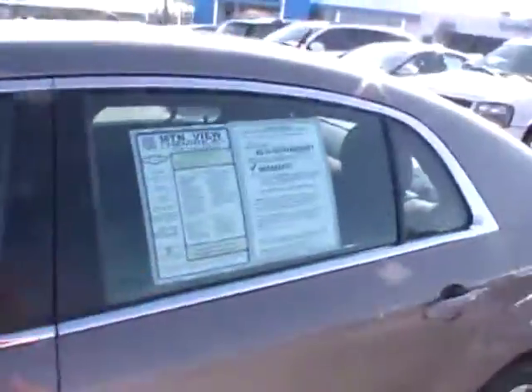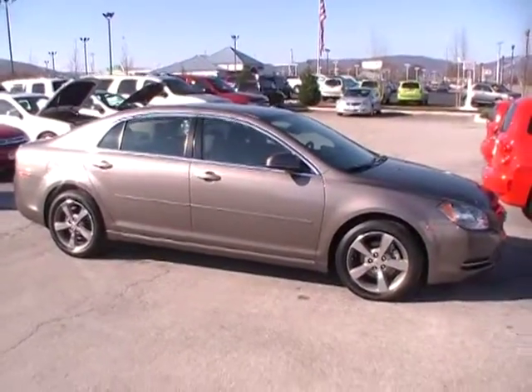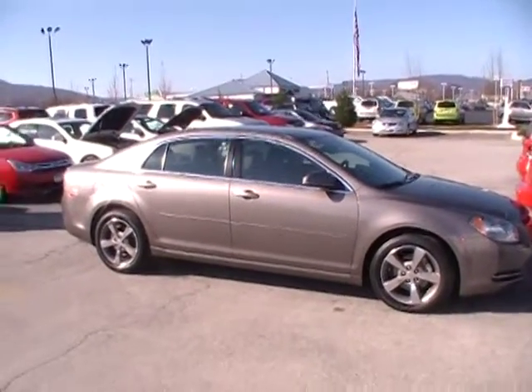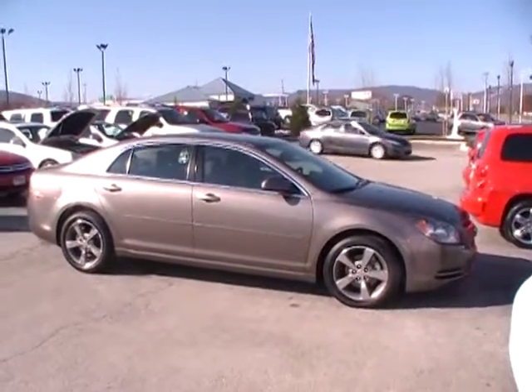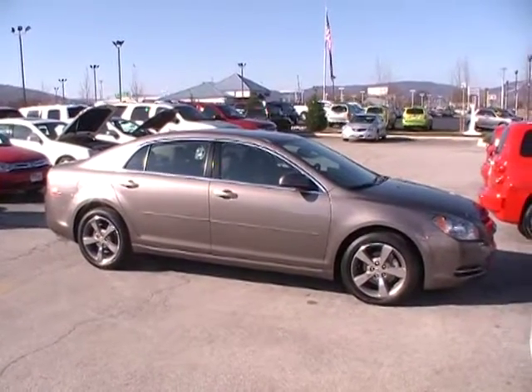Guys, this is beautiful. 14,000 miles, tons of factory warranty remaining, and it qualifies for that exclusive 100,000 mile extended warranty — available only at Mountain View Chevrolet. Ask your salesman about that. Come see it live and in person. 310 East 20th. And of course, we're always online at YourChevyGuys.com.